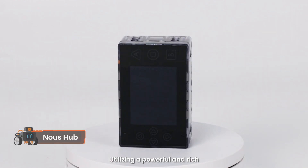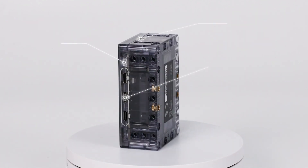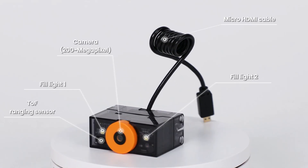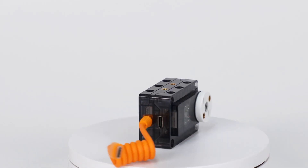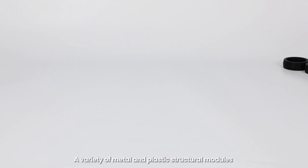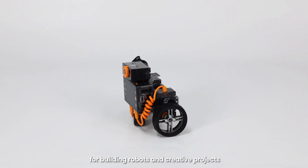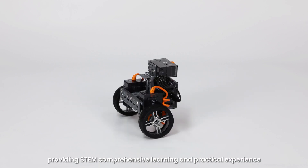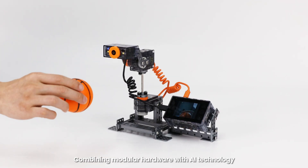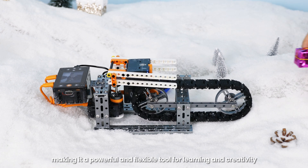Utilizing a powerful and rich, convenient and easy to use Now's Hub, various high-precision electronic modules, and a variety of metal and plastic structural modules for building robots and creative projects, providing STEM comprehensive learning and practical experience. Combining modular hardware with AI technology, making it a powerful and flexible tool for learning and creativity.